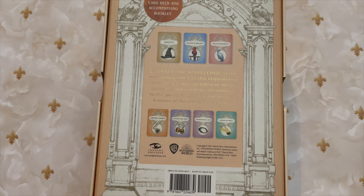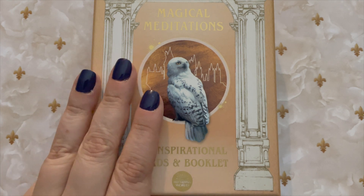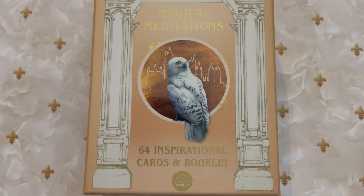There are seven different categories and I plan on using these as journaling prompts. The cards are very deep and they do ask some pretty deep questions. So maybe if you're into Harry Potter, something that you can use to accompany any shadow work that you might be doing.